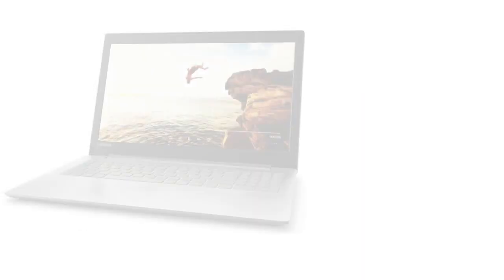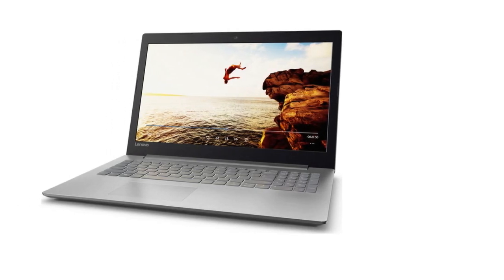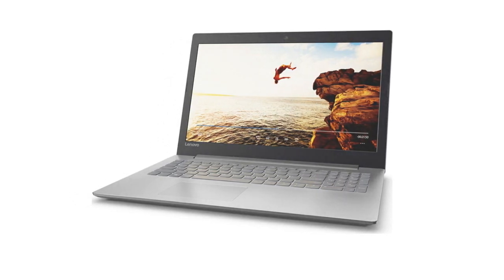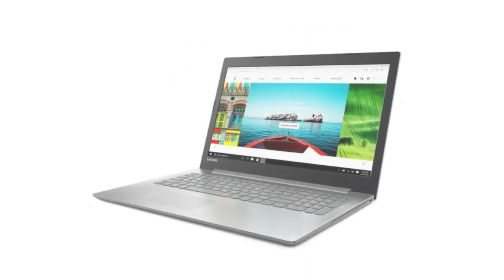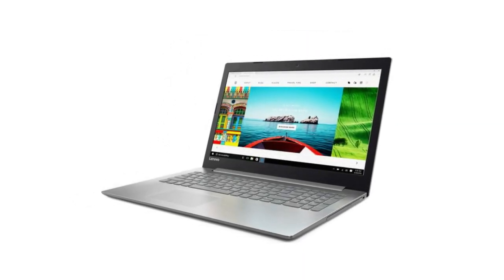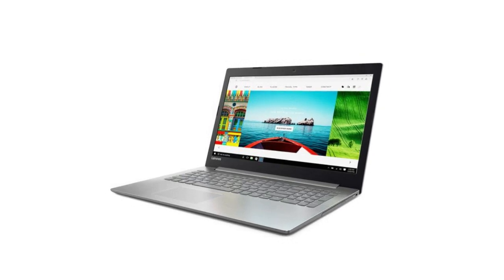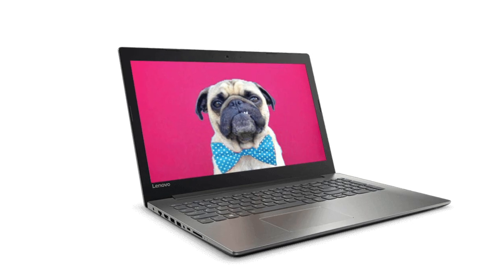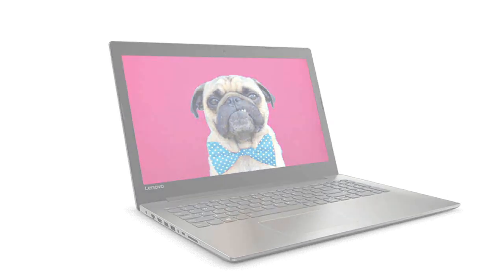The IdeaPad 320 comes equipped with a DVD drive so you'll have the capacity to watch and listen to the movies and music you already own and love. Highlighting Dolby Audio streamlined speakers, the IdeaPad 320 delivers completely clear sound with negligible distortion at any volume. Stream your favorite playlist or video chat with family — you'll hear everything.